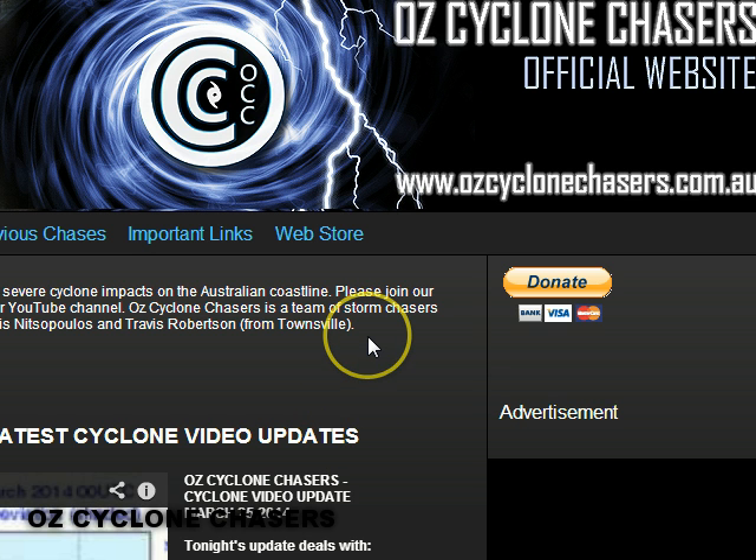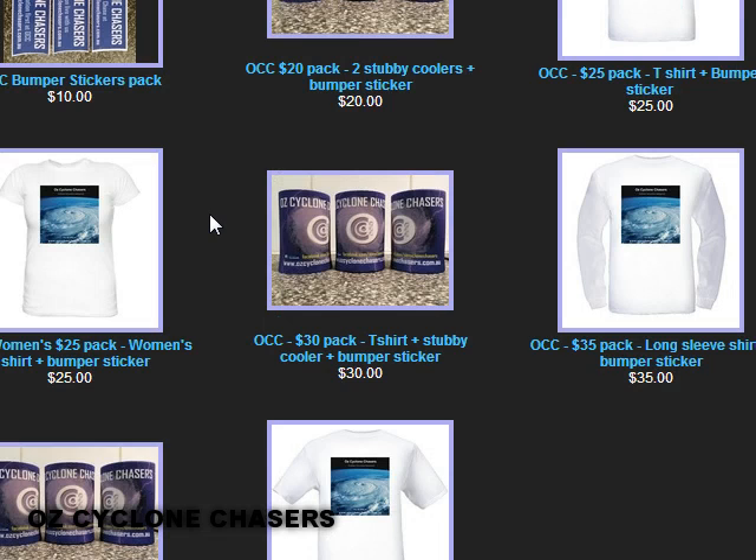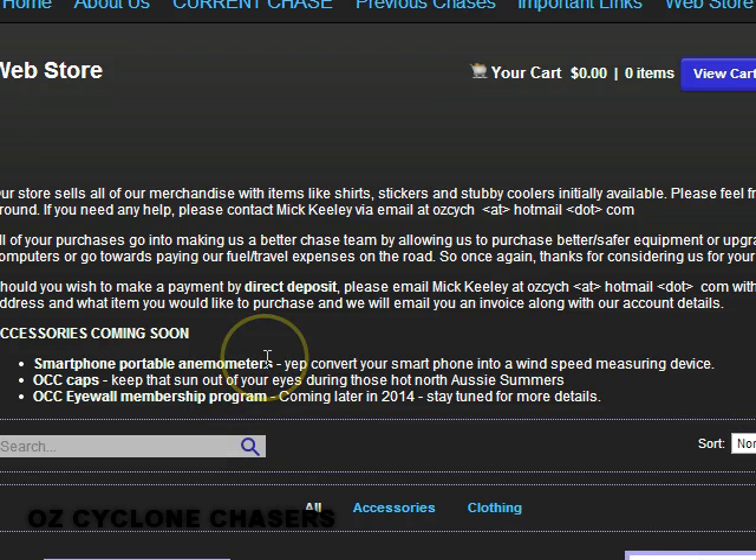Just before I do that, I do have to let you know that our web store is up and running at the moment. You can access it by going to our website AusCycloneChasers.com.au and clicking on web store. We have a range of shirts, stubby coolers and stickers on offer there, along with the pricing. We're probably going to look at purchasing a bulk buy of smartphone portable anemometers — a pretty cool little gadget that turns your mobile phone into a weather recording instrument. Also some caps coming soon.